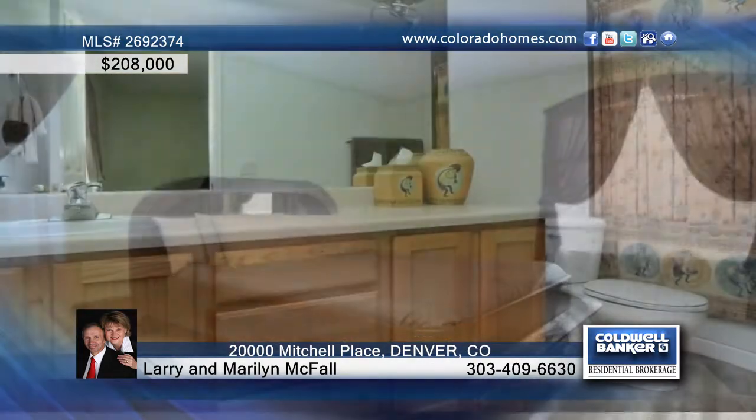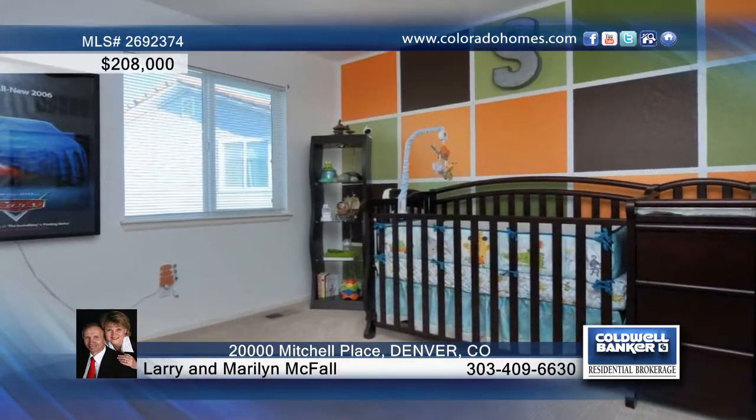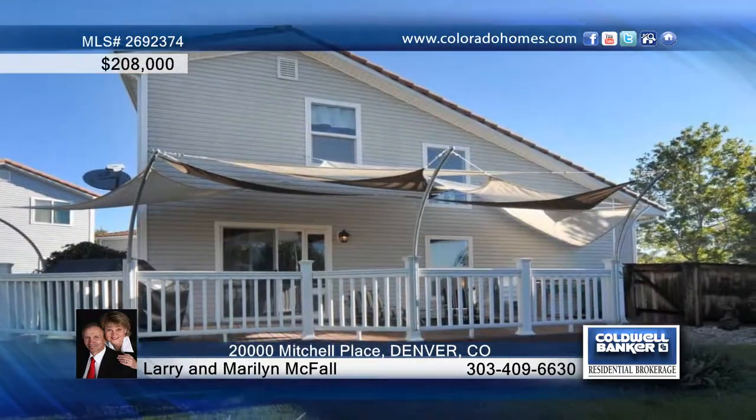The home offers two bedrooms and three baths. If that's not enough, enjoy a covered Trex deck, a greenhouse, raised gardens, a pond, and a lovely yard that backs to a greenbelt.